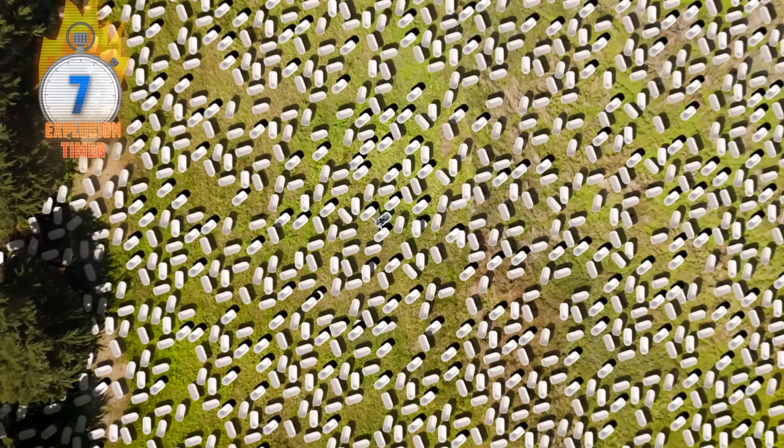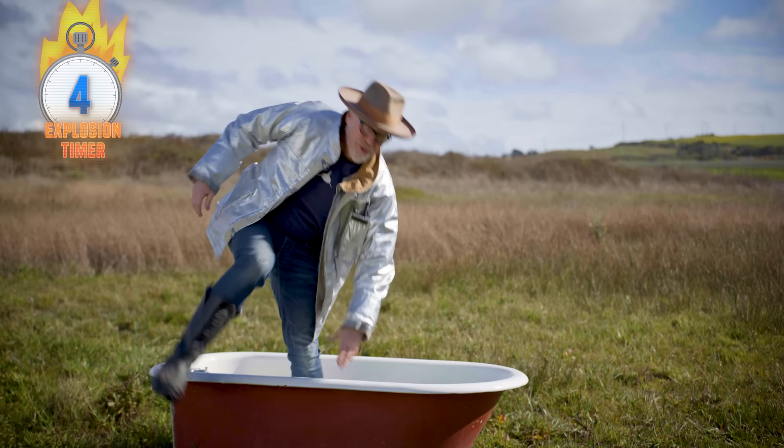Now just imagine how much water gets wasted in a city. It's a good thing we're not in a drought. Oh, wait.